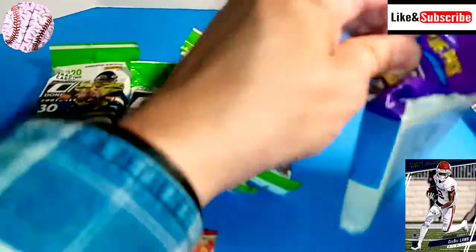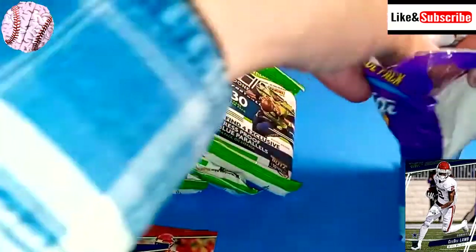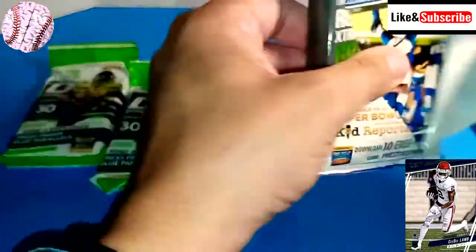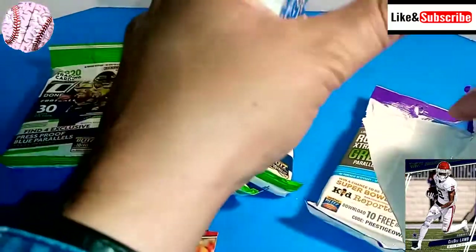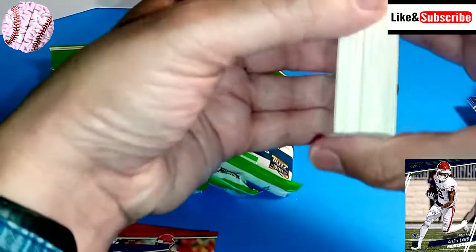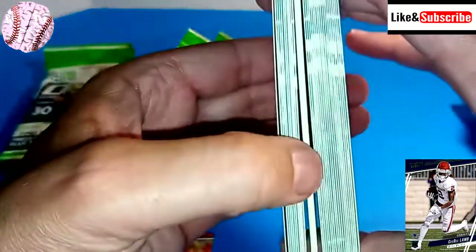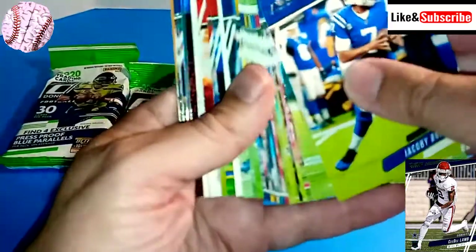Pack number four. Is this going to turn out to be worth the roughly $50 that I spent on them? I don't know. Looks like we might have a jersey card right there — I don't know if you can see it. We'll hold that for last.